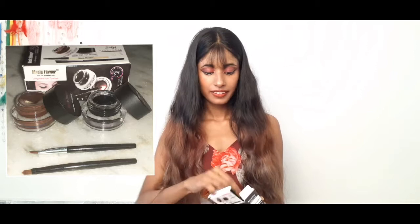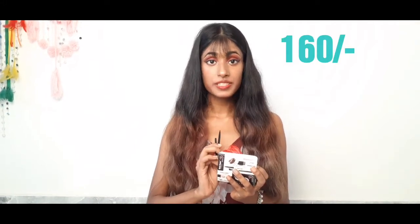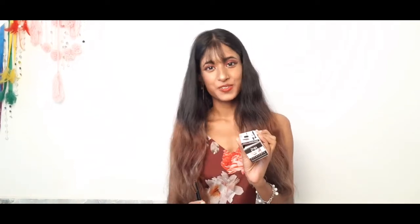I got these two long wear gel eyeliners from Deepcut — one is black and the other one is brown. And they also gave us two brushes. It was for 160 rupees only, and it is long lasting and easy to use.